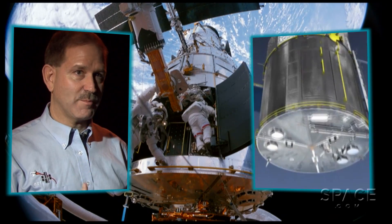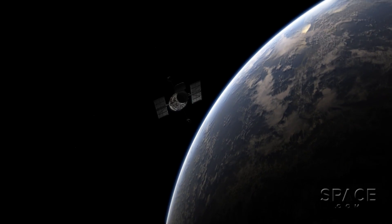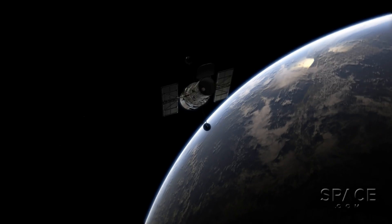We put a soft capture mechanism — basically a docking system — on the bottom of Hubble. We did that because at some point we have to go up to Hubble and safely either de-orbit it or boost it up into a parking orbit. Boosting it into a parking orbit solves the problem of having to bring it back down, but it just leaves the problem for a later generation.